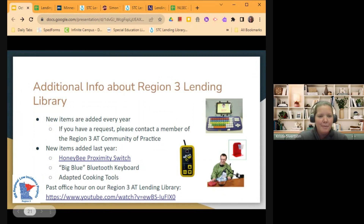We are adding new items every year, so if you have a request, please let someone from our team know if there's something you'd really like to have in the library — we're always looking at what the needs are in our area. Some new items added last year include a Honey Bee proximity switch, a Bluetooth keyboard, and a whole bunch of different adapted cooking tools that we'll be putting together in a set you could check out. There's also a past office hour on our Region 3 AT Lending Library if you'd like a walkthrough of the checkout process.